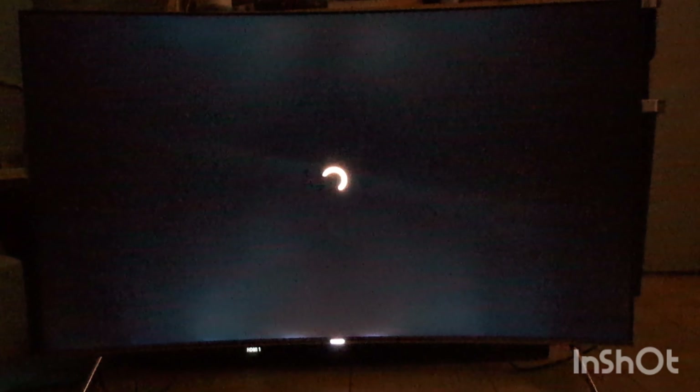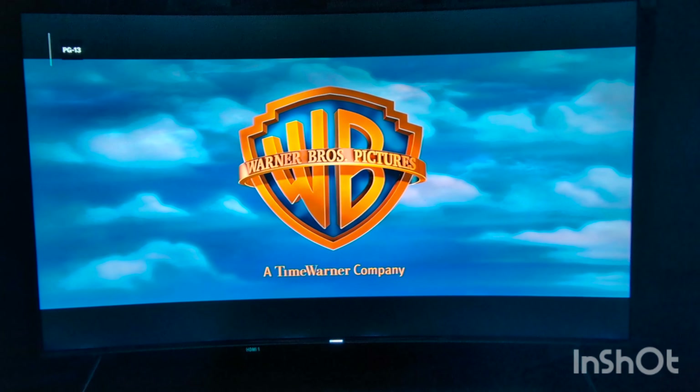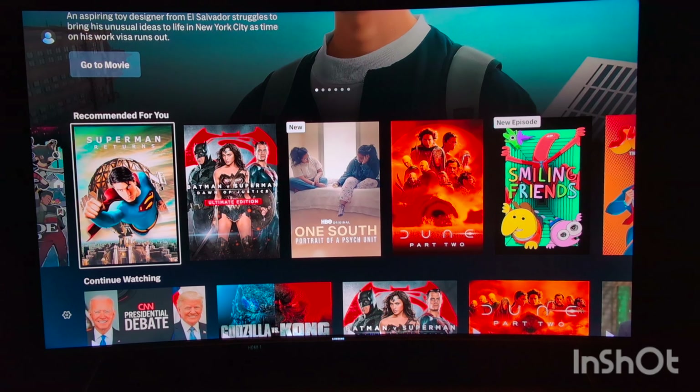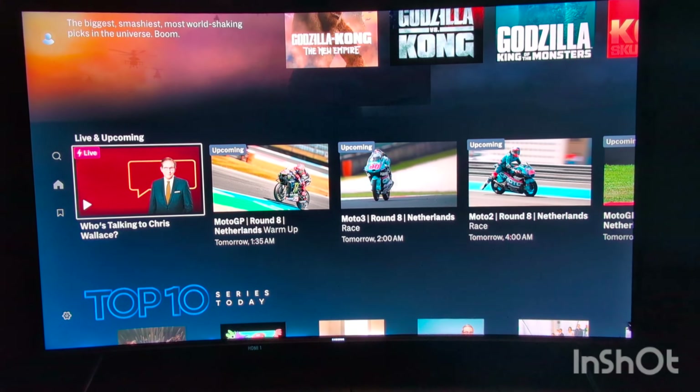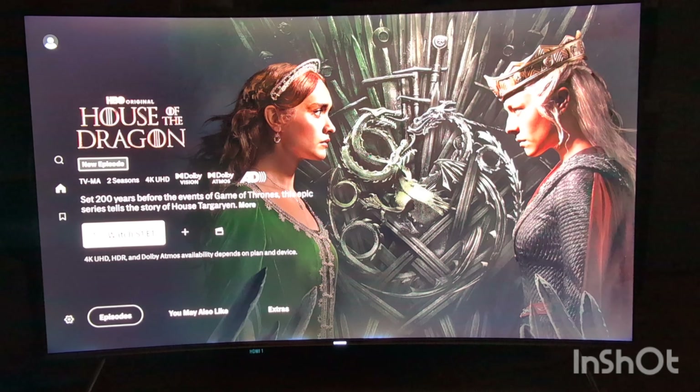Gaming is something else I'll have to test with the latency. I don't know how well Internet Air is going to do with that, but we're going to test it. Maybe I'll even do a comparison of that one too, so we can compare latency and just the gameplay itself, how it performs.